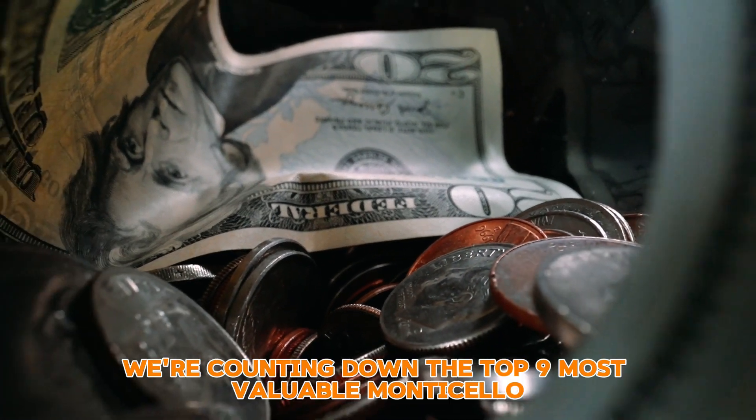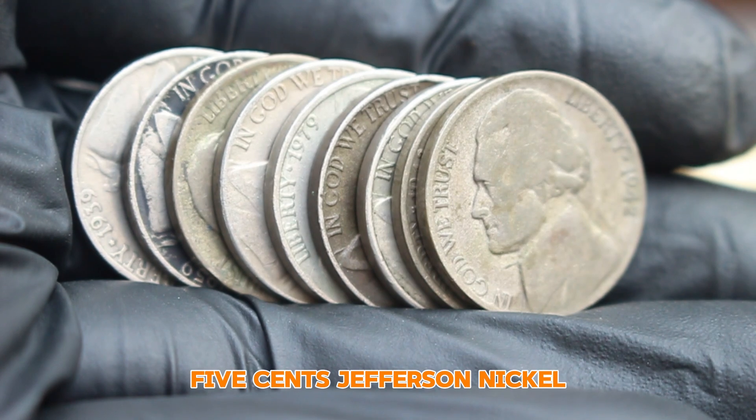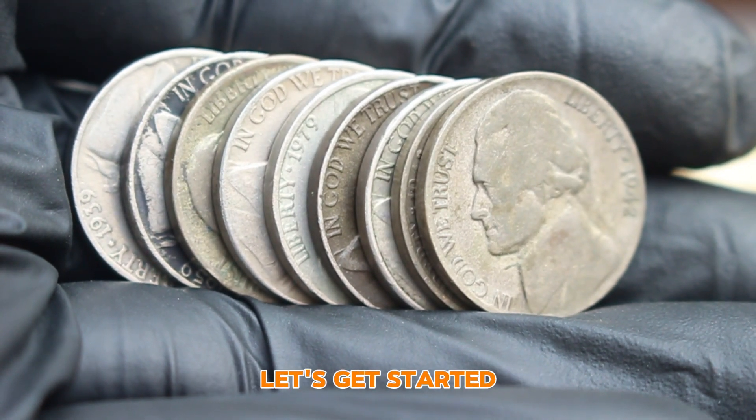Welcome back to the channel. Today we're counting down the top 9 most valuable Monticello 5 cents Jefferson Nickel coins that could be worth huge money in today's auction market. Let's get started.